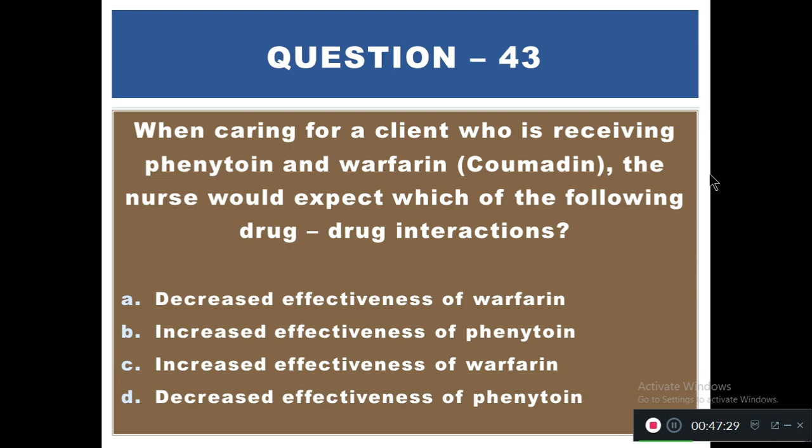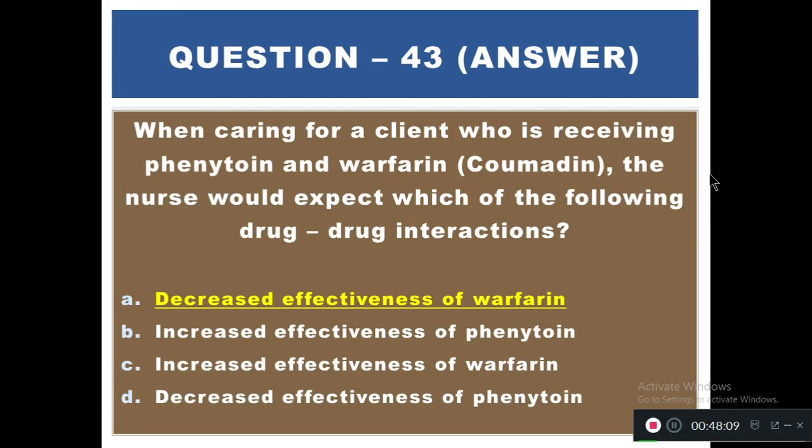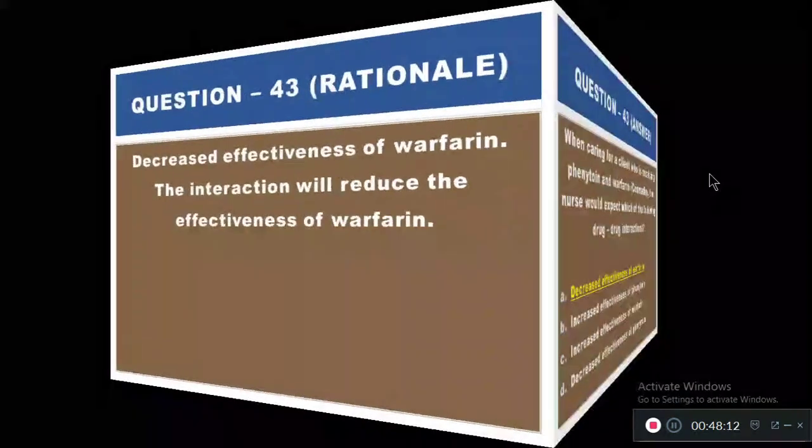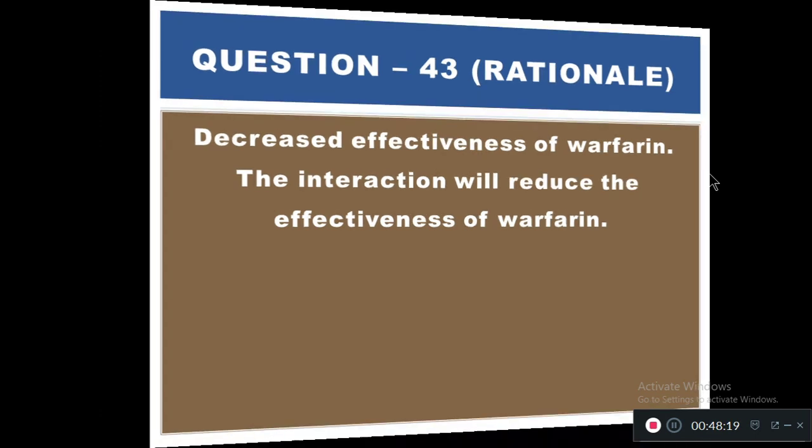Question 43: When caring for a client receiving phenytoin and warfarin (Coumadin), the nurse would expect which drug interaction? Options: A) Decreased effectiveness of warfarin, B) Increased effectiveness of phenytoin, C) Increased effectiveness of warfarin, D) Decreased effectiveness of serotonin. The right answer is A — decreased effectiveness of warfarin. The interaction between phenytoin and warfarin reduces the effectiveness of warfarin.